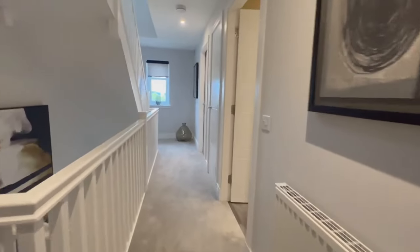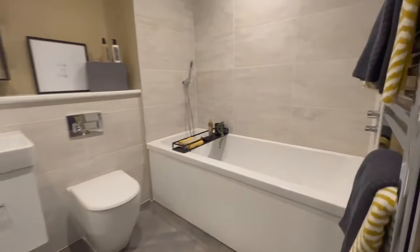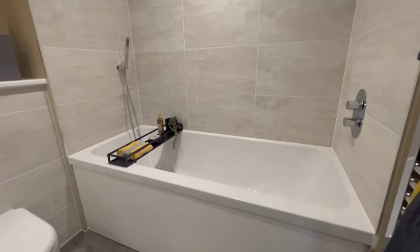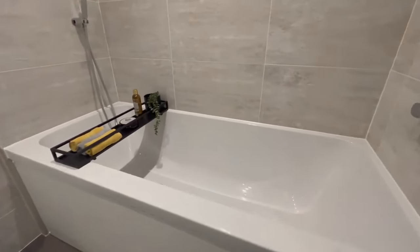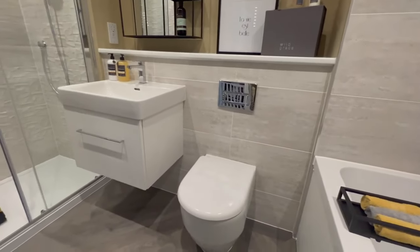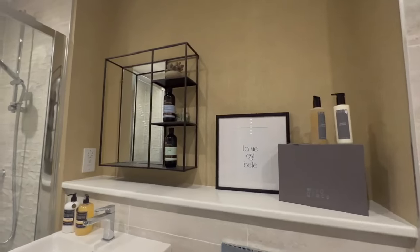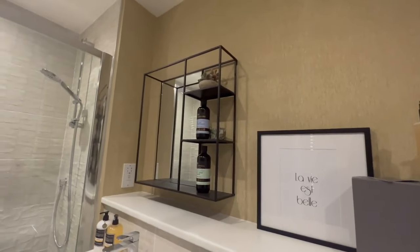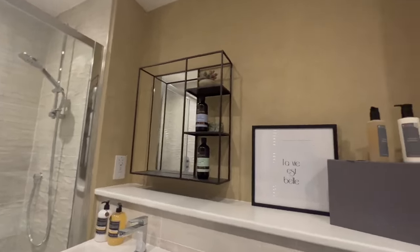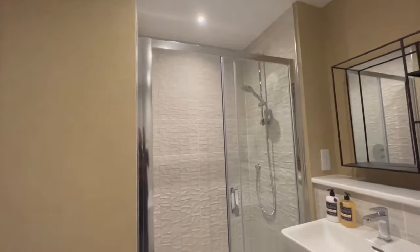Now we're in the family bathroom - very spacious and beautiful. There's a big bath and you've got your toilet, sink, and a little stand where you can set things up. Then you've got a really large walk-in shower.